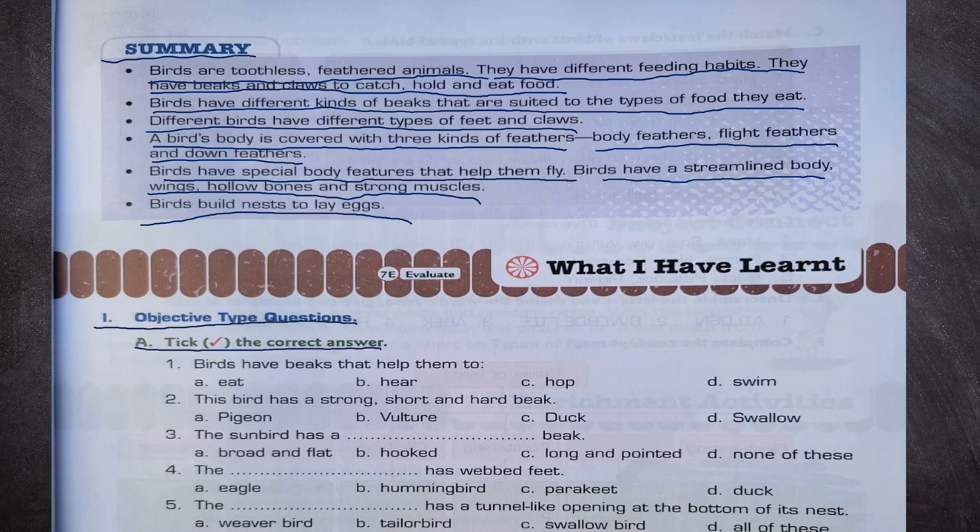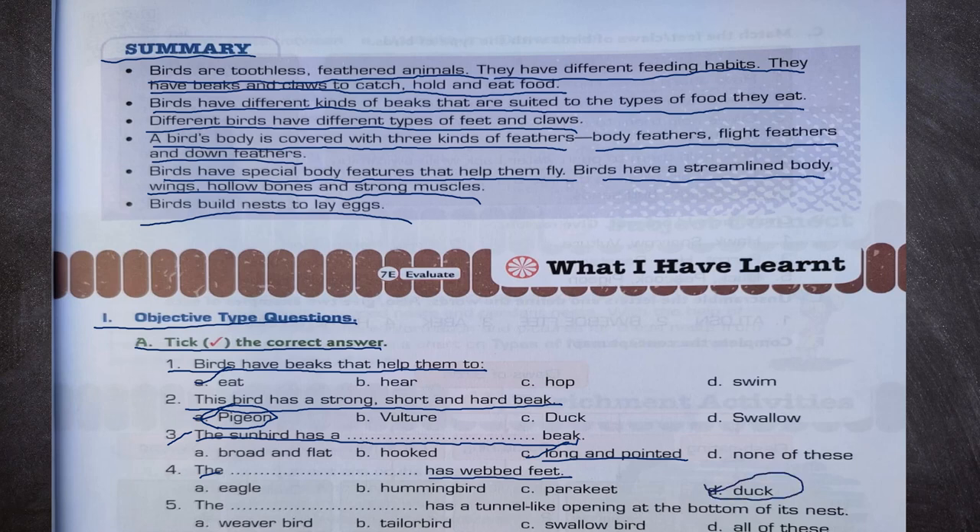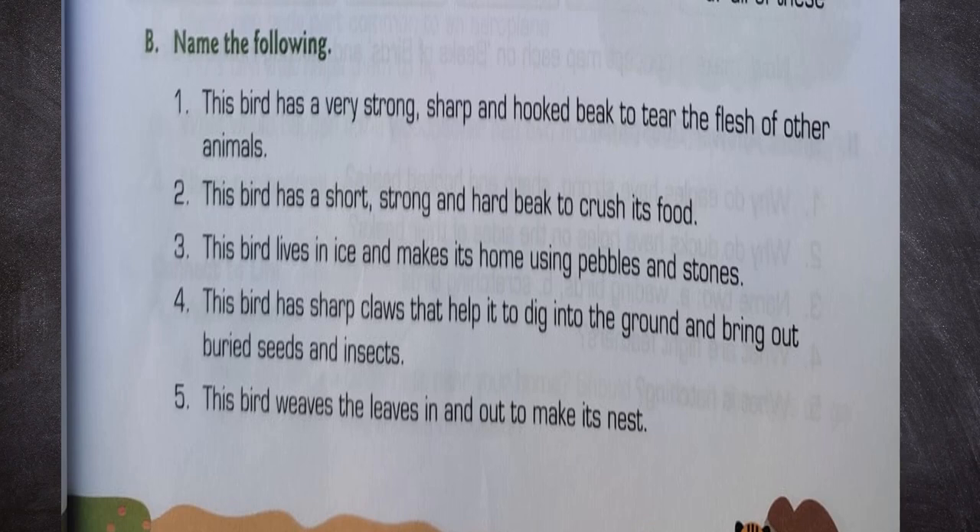Objective type questions. Birds have beaks that help them to eat. A pigeon has a strong, short and hard beak. The sunbird has a long and pointed beak. The duck has webbed feet. The weaver bird has a tunnel-like opening at the bottom of its nest. Name the following: eagle has a strong sharp hooked beak to tear flesh; pigeon has a short strong hard beak to crush food; penguin lives in ice and makes its nest using pebbles and stones; hen has sharp claws to dig the ground; and the tailor bird weaves leaves in and out to make its nest.